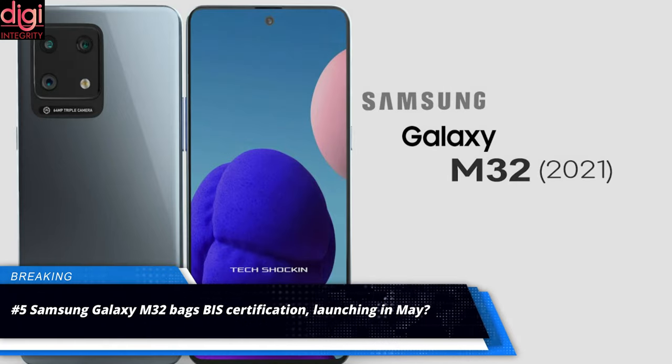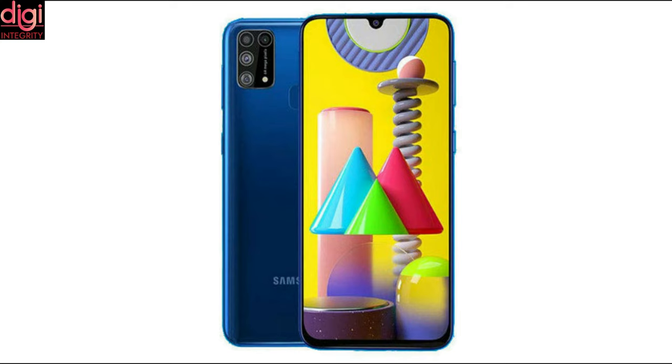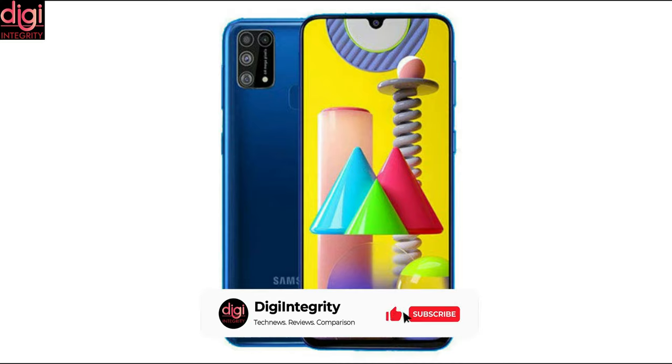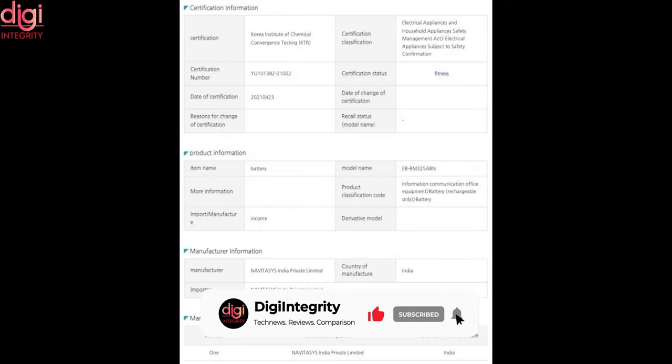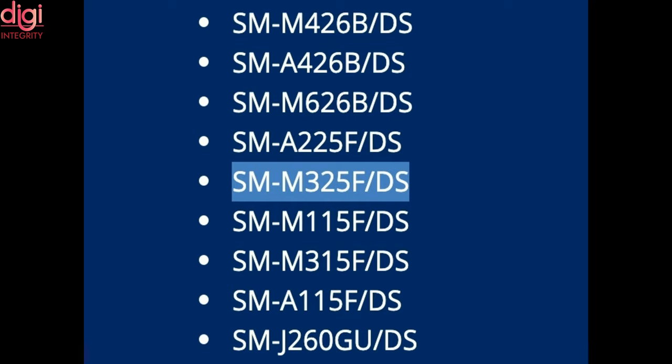The upcoming Samsung Galaxy M32 was recently spotted at Geekbench and DEKRA certification sites, and it also received approval from the Bureau of Indian Standards, indicating it could be launching soon in India — possibly later this month. The BIS certification has not revealed any information on its specifications. The model number of the device is SM-M325F-SBAR-D7.